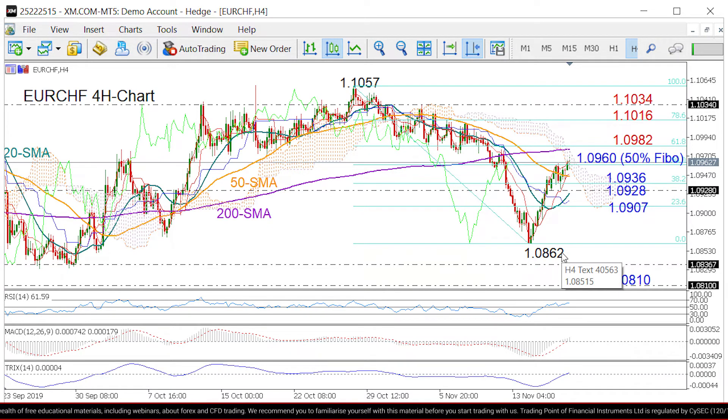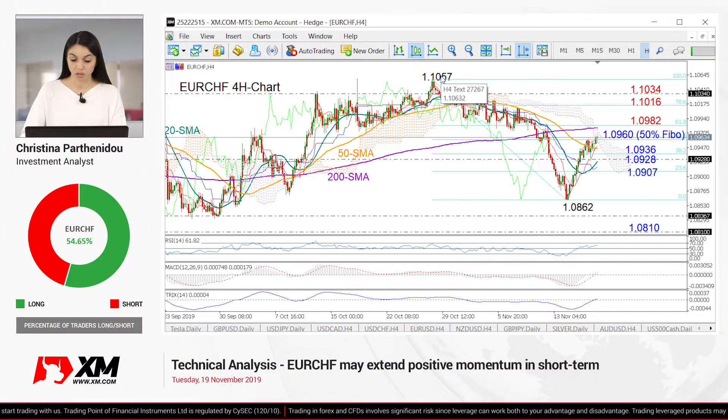In the bigger picture, however, the price will need to drop under the September low of 1.0810 to shift the neutral outlook to a negative one, while a move above 1.1057 would put the pair back into a positive direction.